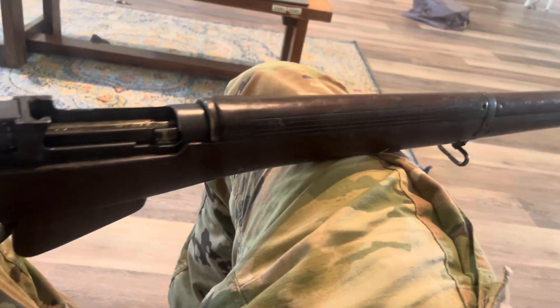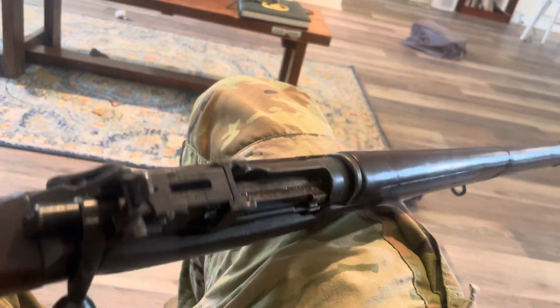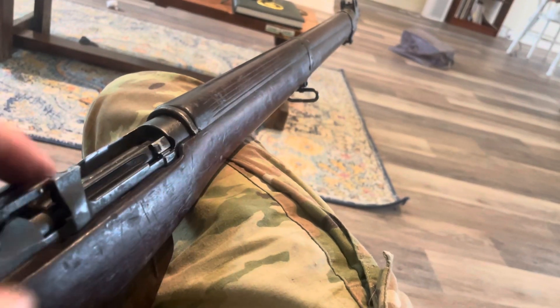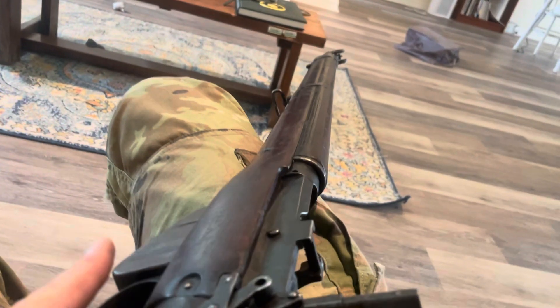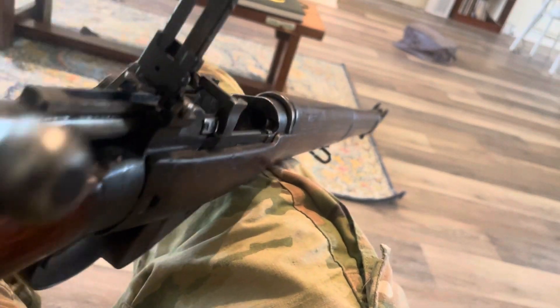This was during that sale they had where if you spend $600 you get like $100 off or 10% off or something. Am I upset with the purchase? No. Would I think $500 is okay to pay for this? Yeah, I do. I think it'll clean up nicely.